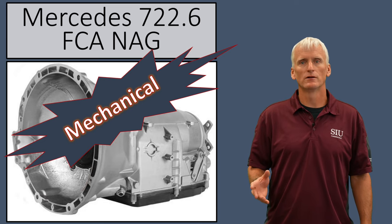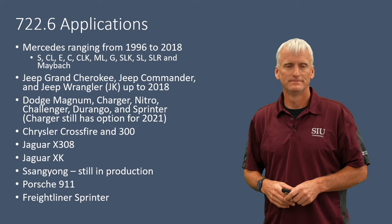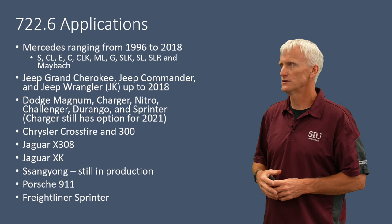Hello, my name is Sean Boyle and I teach here at Southern Illinois University. This video is going to cover the 722.6 Mercedes transmission, which is also used in a lot of Chrysler products. You can see here the wide range of applications — obviously a lot of Mercedes products, but also a bunch of Jeep and Dodge.